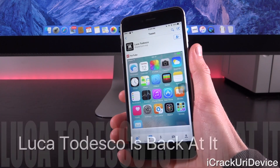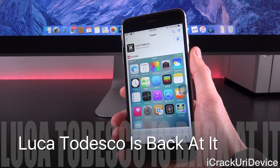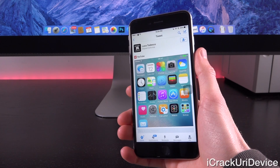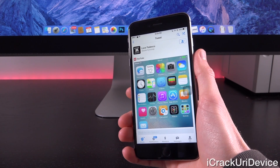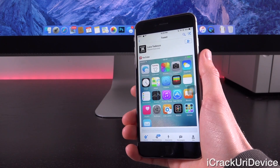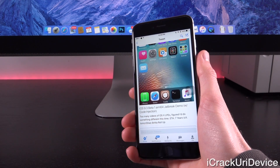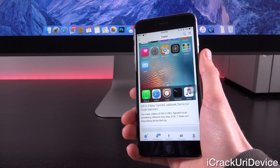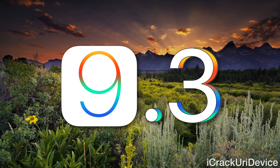First we have to go over the news that prompted this video. Remember Luca Tedesco? He's back at it. He is a developer who has contributed to the jailbreak community in the past, particularly the iOS 9 through 9.0.2 jailbreak from Pangu — he aided in the creation of that and they gave him official credit on Twitter. Well, now according to his latest tweet, he has successfully achieved a jailbreak on iOS 9.3 on his iPhone 6.